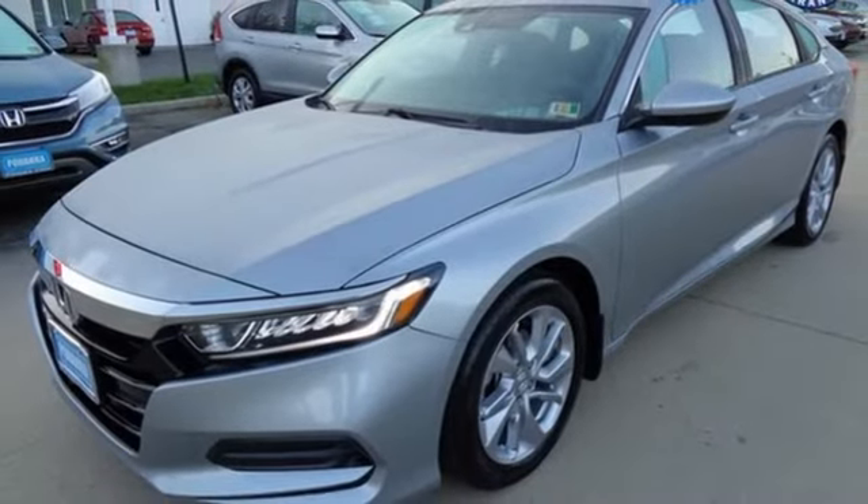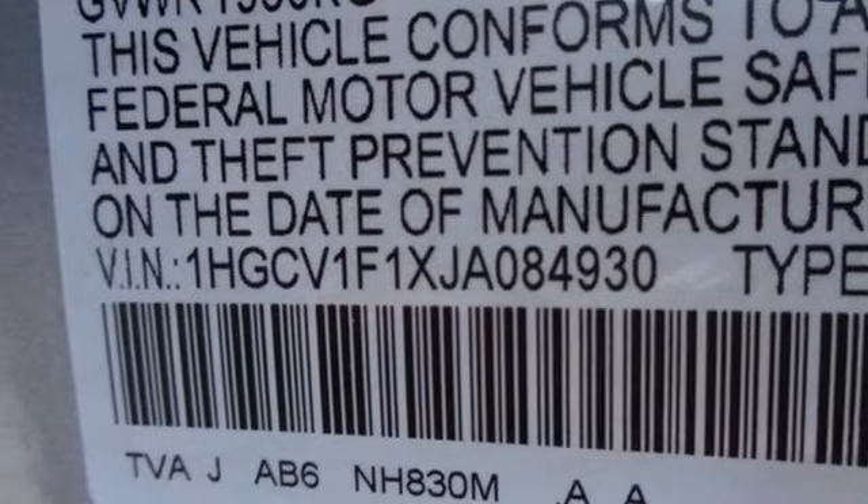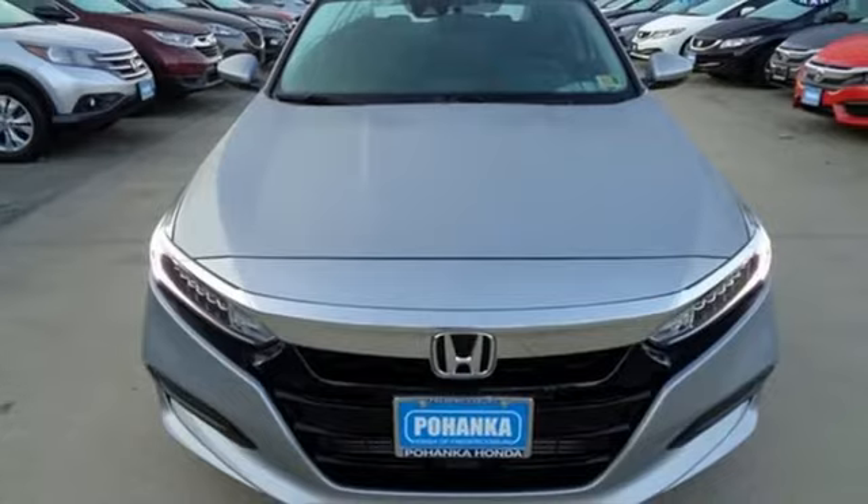And with Bluetooth, dual zone climate control and a turbocharged engine, you will enjoy your drive even more. Honda made no compromises with this distinctive Accord. Make it yours today.